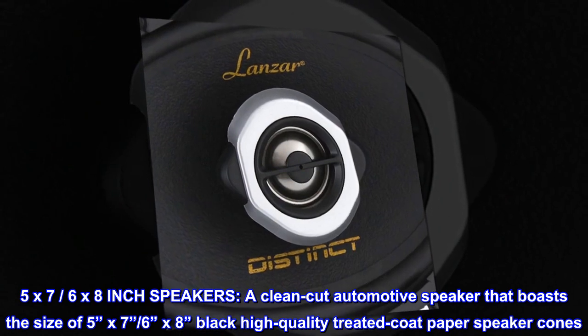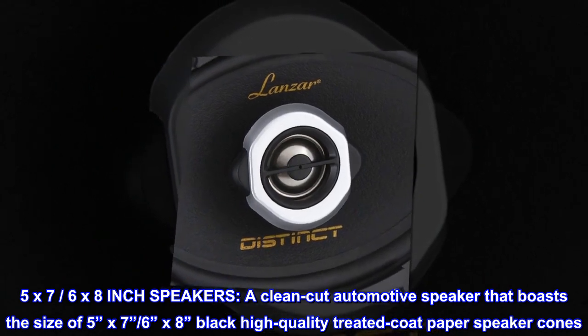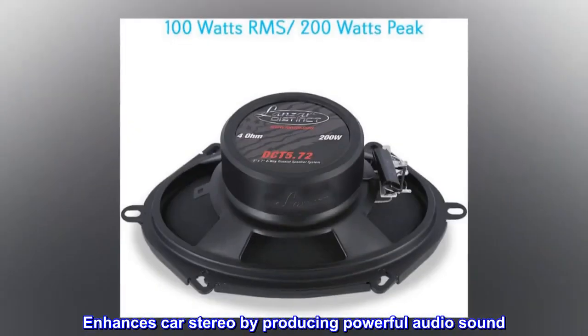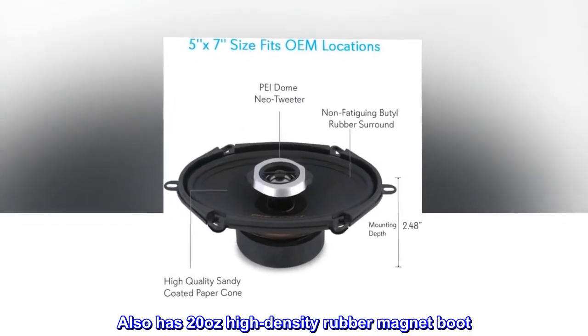A clean-cut automotive speaker that boasts the size of 5x7 to 6x8 inches, featuring black high-quality treated coat paper speaker cones. Enhances car stereo by producing powerful audio sound. Also has a 20-ounce high-density rubber magnet boot.